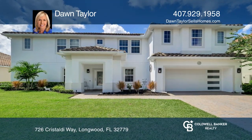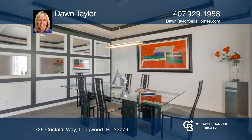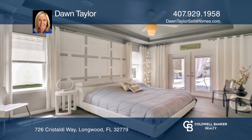Beautiful two-story home with water views on a premium lot, nestled in the desirable Bella Vista gated community with a three-car garage. You'll love all the features this almost 5,000 square foot luxury home provides, including custom upgrades.